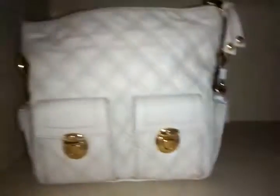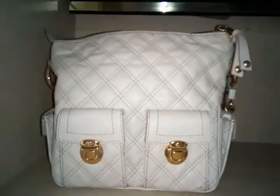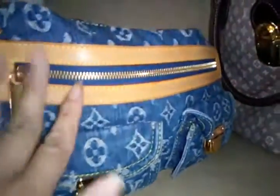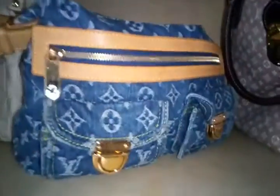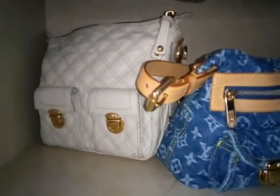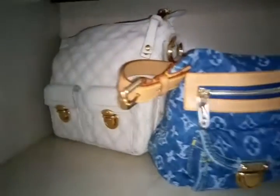I also have this Marc Jacobs multi-pocket quilted bag in ivory with a gold chain — this is an original Marc Jacobs bag. He also designed for Louis Vuitton when he was creative director. He's now been replaced by Nicolas Ghesquière, who used to be the creative director of Balenciaga — they just move from one fashion powerhouse to another.